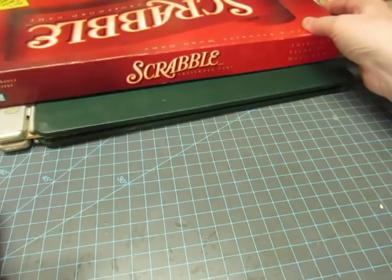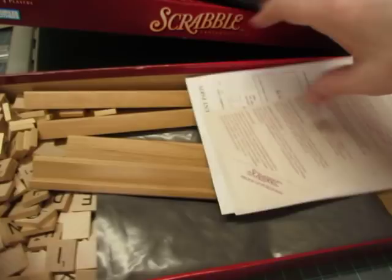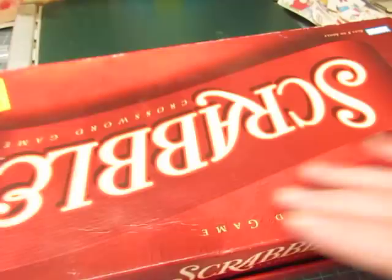This is a Scrabble game that's complete. You can put Scrabble tiles in kits also.